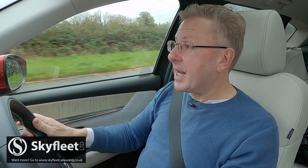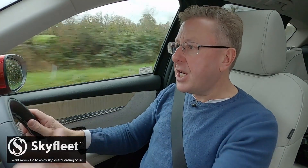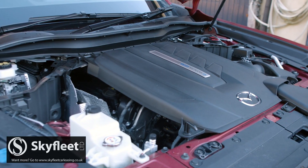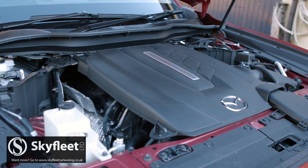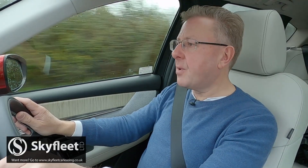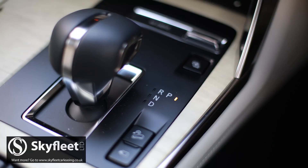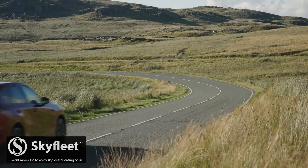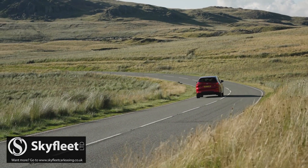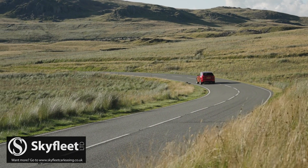It all sounds quite promising, particularly as the engines are new too — all of them, in typical Mazda style, bucking the industry trend for low-capacity sizing and turbocharged tech. All are linked to a freshly developed eight-speed auto gearbox, which ditches the usual torque converter in favour of a multi-plate clutch and an integrated electric motor generator.